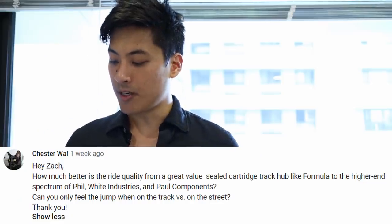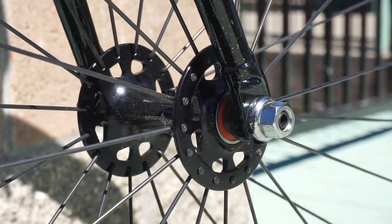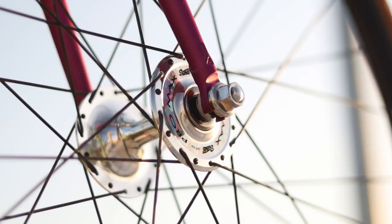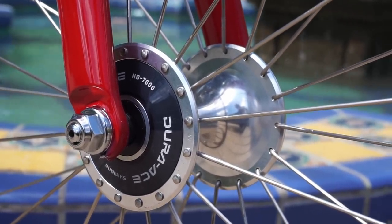How much better is the ride quality from a great value sealed cartridge track hub versus high-end ones? I made a video covering this topic. Basically 99% of riders won't notice a difference in hub quality between a decent sealed bearing hub like Formula versus a high-end hub like Phil Wood. What is noticeable is the difference in wheel build quality, not the hub itself. A well-built pair of wheels with Formula hubs will ride very similarly to an equally well-built pair with Phil Wood hubs. The difference mostly comes down to the wheel builder. Master wheel builders can build slightly better with nicer components. Likewise, a wheel building scrub such as myself will build an equally terrible wheel whether using Formula hubs or Dura-Ace. With high-end hubs, you're mostly paying for craftsmanship and fixie points, which is totally fine if you can afford it.